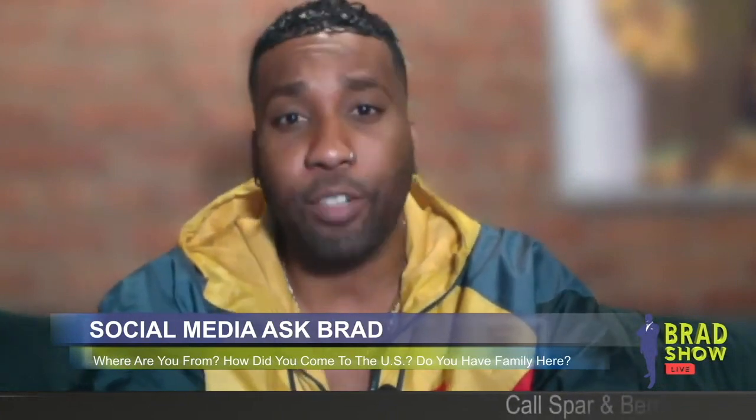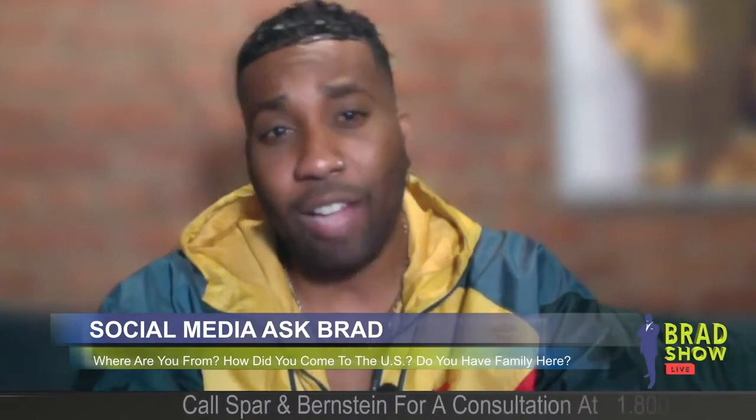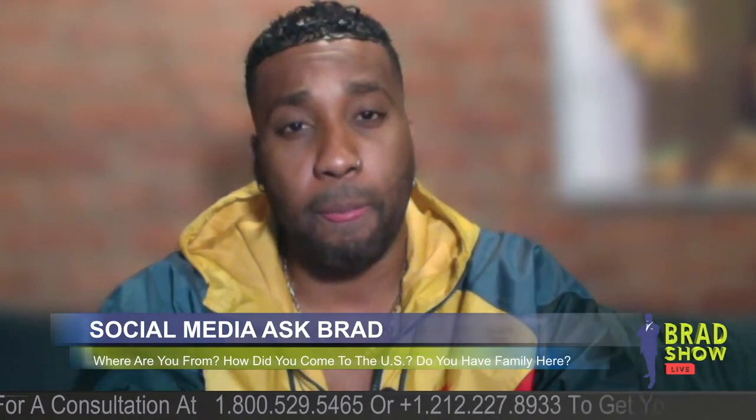Sashay Ken on Facebook: after the DS-260 form is filed and sent to NVC, how long does it take to get a medical and interview in a husband and wife situation? Once the case is transferred to a US embassy, hopefully 90 to 120 days.